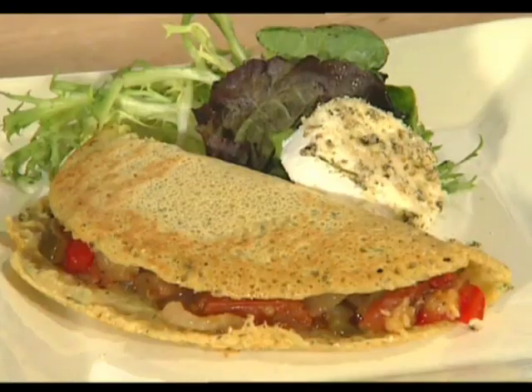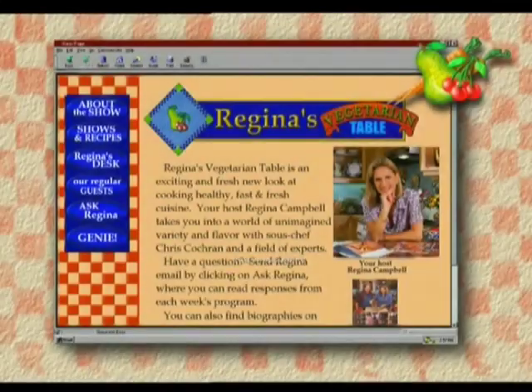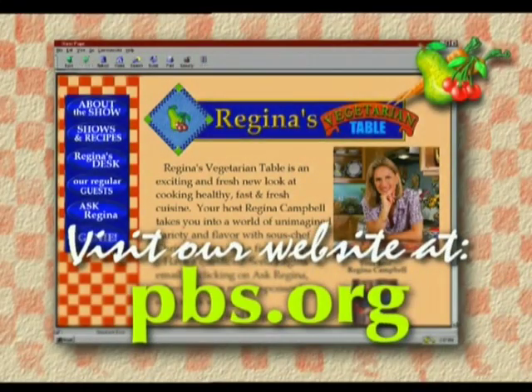We say goodbye to David as we have a steaming plate of raviolis on the table waiting for us. To find out more about Regina's Vegetarian Table, visit the PBS online website at pbs.org.